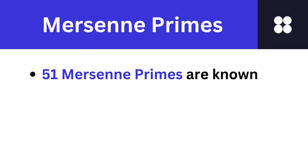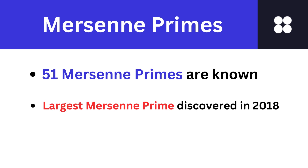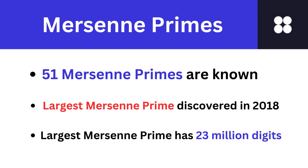As of 2024, 51 Mersenne primes are known to us. In fact, the largest known prime number is a Mersenne prime discovered in 2018, boasting a staggering 23 million digits.